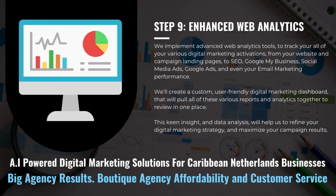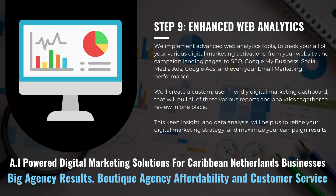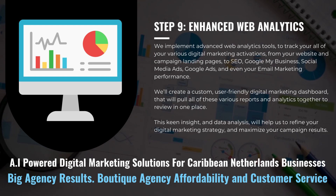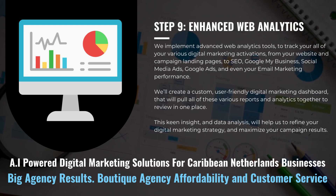We implement advanced web analytics tools to track all of your various digital marketing activations, from your website and campaign landing pages, to SEO, Google My Business, social media ads, Google ads, and even your email marketing performance.